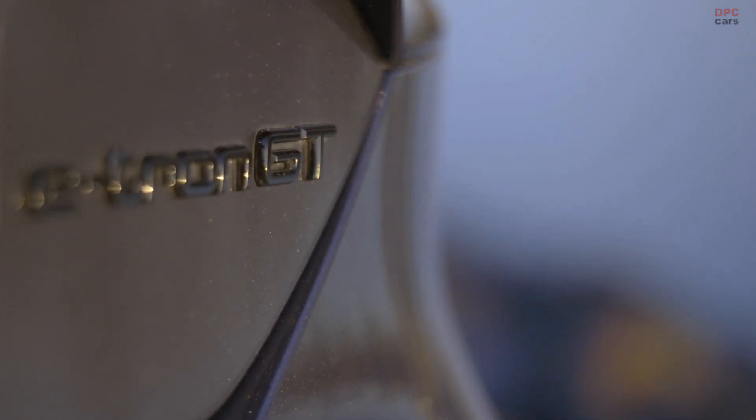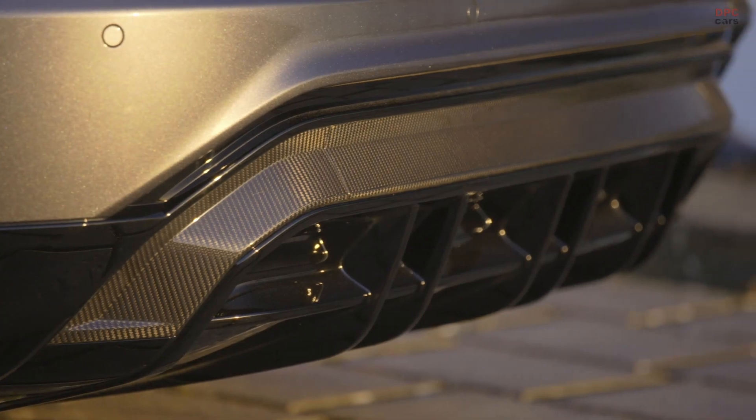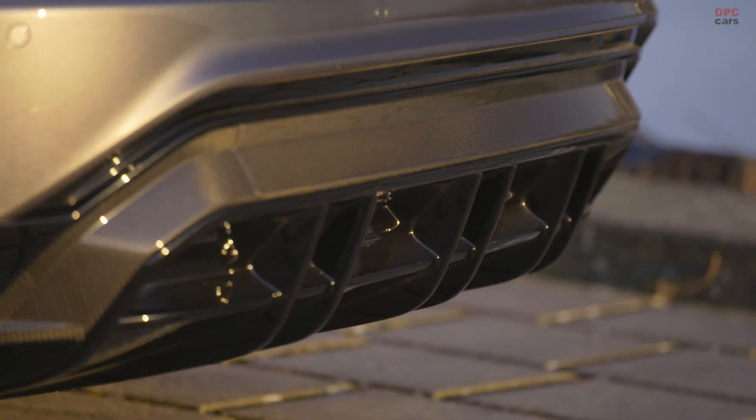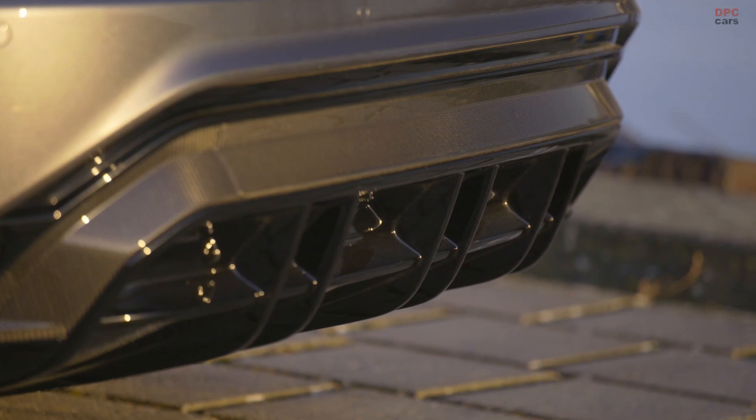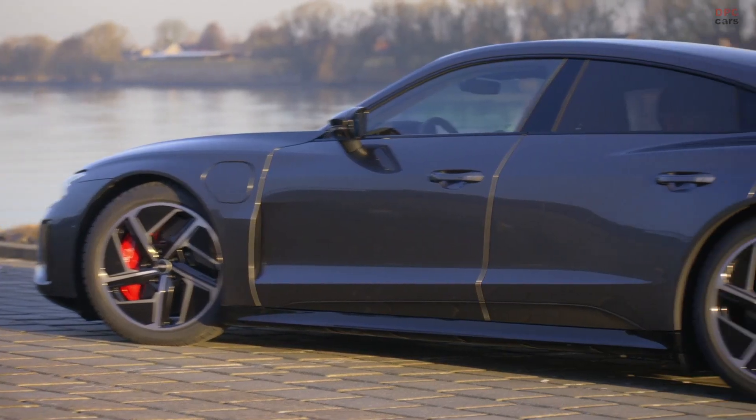I would say that the Audi E2DT is the new brand shaper for Audi. It's our highlight in our portfolio, and personally, having worked for many years as a professional designer and done many cars with my team, the E2DT is by far the most attractive car I have designed in my career.